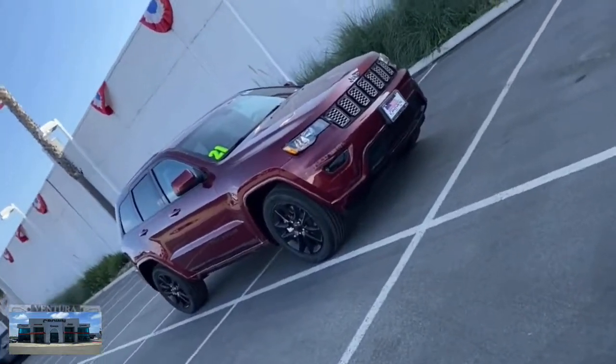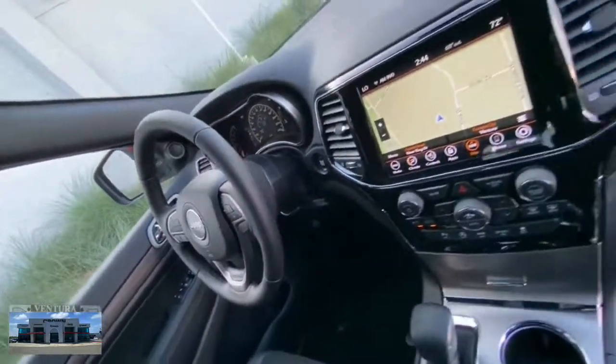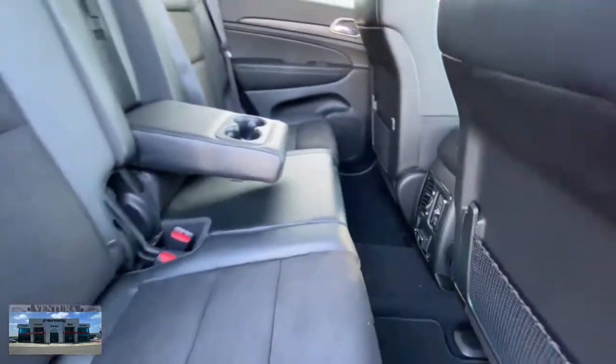Get a feel for the 2021 Jeep Grand Cherokee. The Grand Cherokee keeps you safe, connected, and entertained while you explore your world in confidence and refined luxury. These are just some of the great options this vehicle comes with.